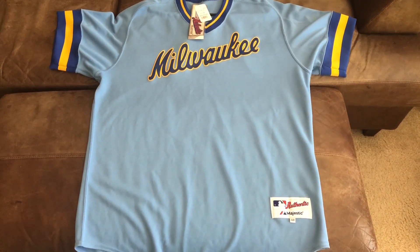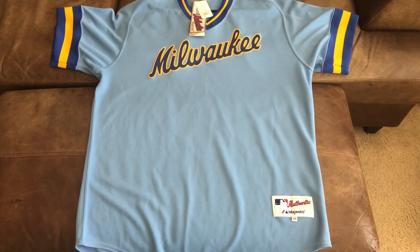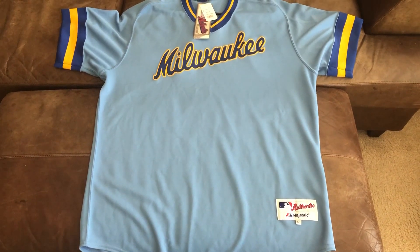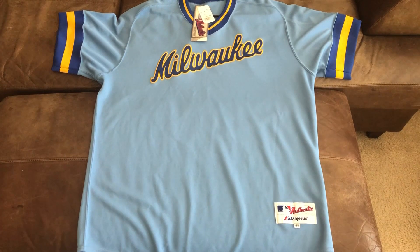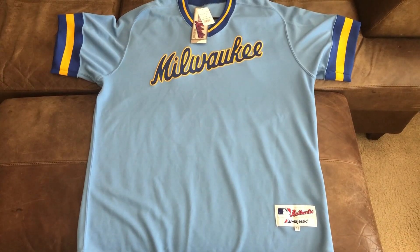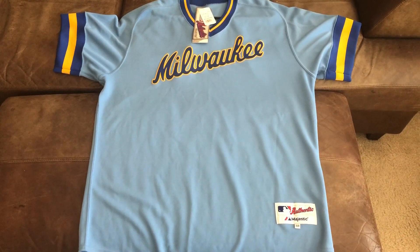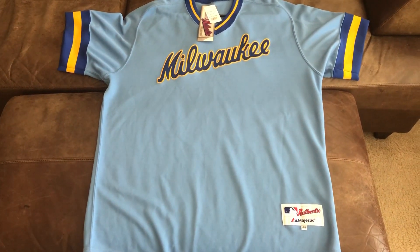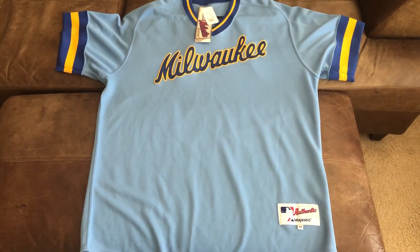What is up, YouTube? It is Toronto Raptors 77 here once again, coming at you guys with another jersey review. It's another Milwaukee Brewers jersey. This time it is a 1982 throwback jersey that the Brewers wore on August 4th, 2012 versus the St. Louis Cardinals in St. Louis.